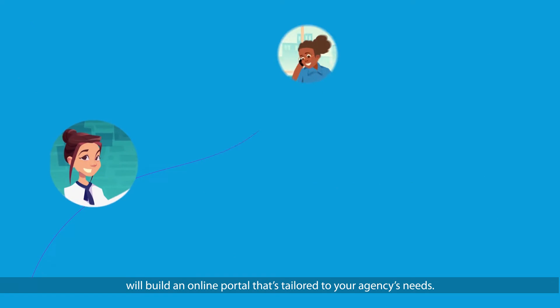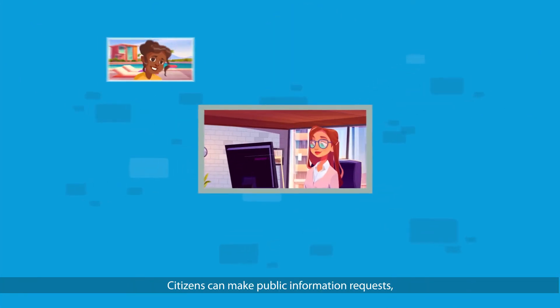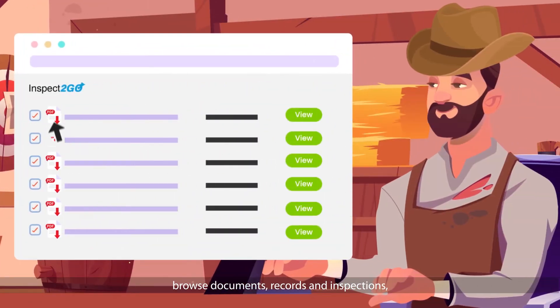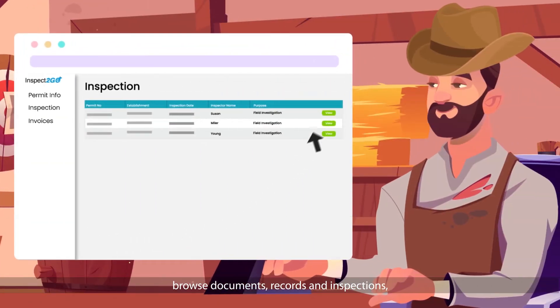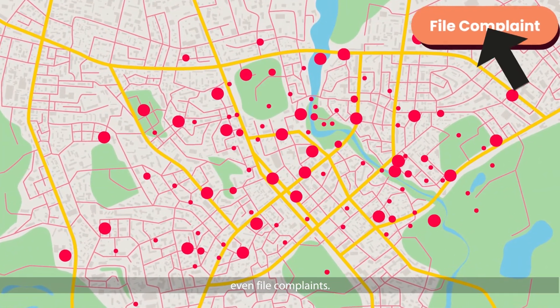Inspect-A-Go will build an online portal that's tailored to your agency's needs. Citizens can make public information requests, browse documents, records, and inspections, view data on maps or GIS, even file complaints.